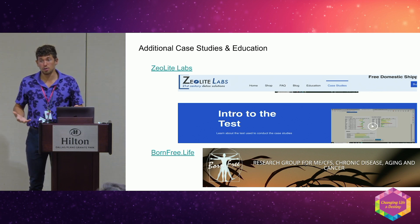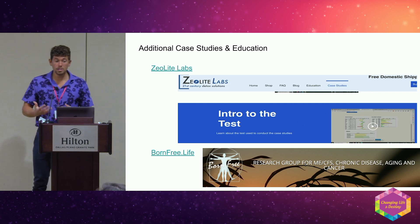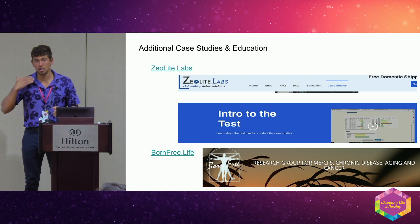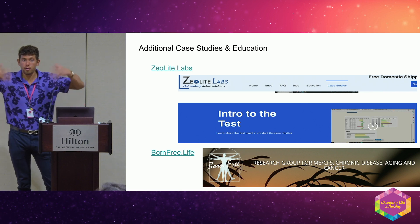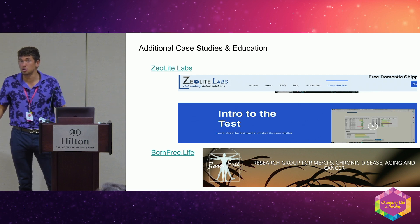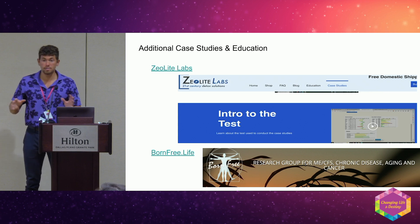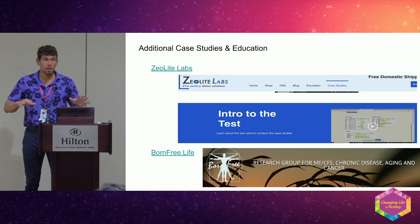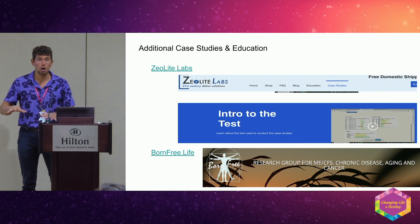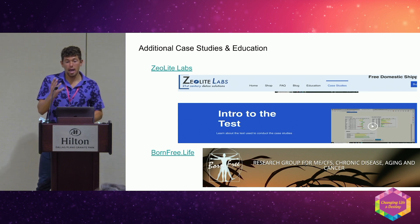The body only detoxes if it has the energy to do so. If you had an amalgam and forced rapid detox, it could overwhelm you. That's why you have to be careful with things like EDTA chelation — it can make you more mineral deficient and cause a Herx reaction. I like zeolite because it helps the body detox metals at its own pace — it only gets rid of what it can handle.